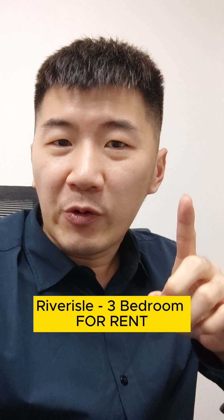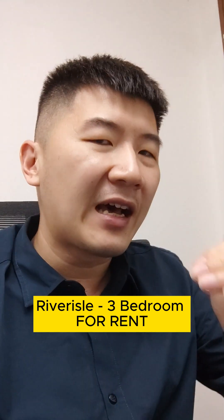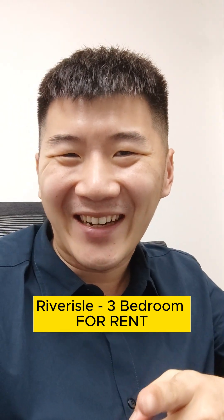Hey, it's Caleb here. Today I've got a three-bedroom condo for rent right in Punggol that's bright, spacious, high floor, and going to have a good view. Let's check it out right now.